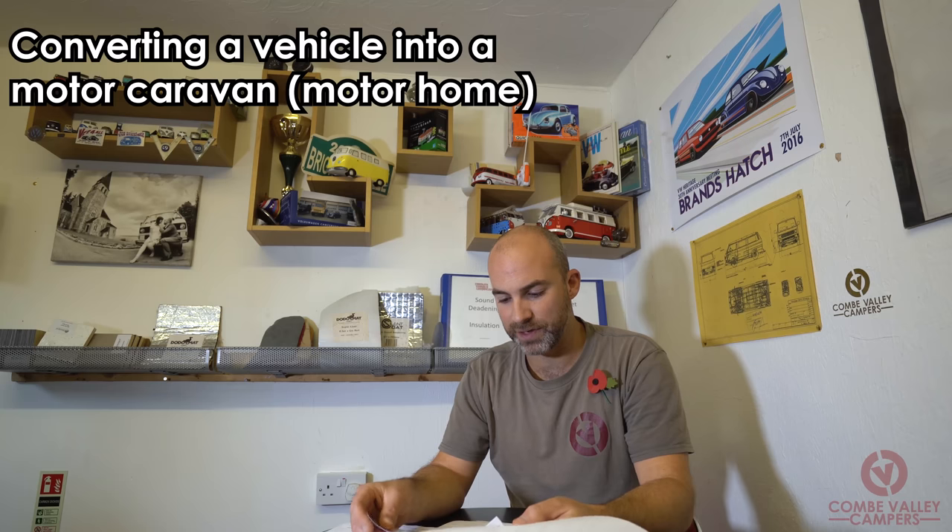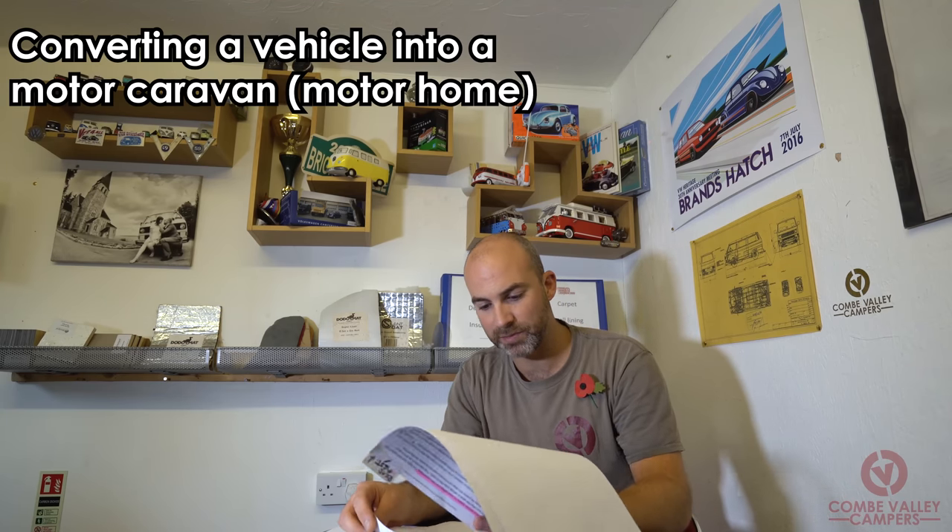The next subject we're going to cover is the reasons the DVLA have these guidelines. I'm going to read the guidelines directly from the paperwork. All the information today is from the DVLA website and the GOV.UK website — I'll leave links in the description for you to download and study yourself. The document is known as 'Converting a Vehicle into a Motor Caravan', available from the GOV.UK website.